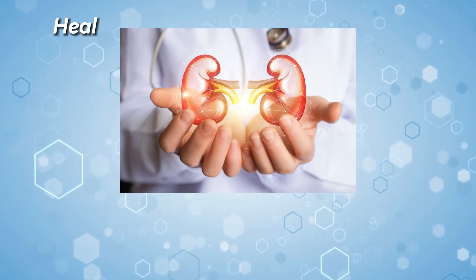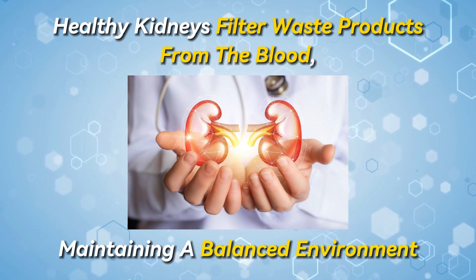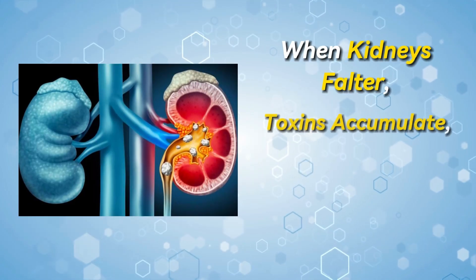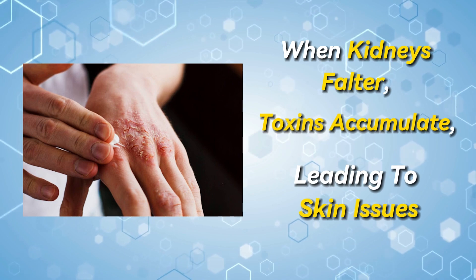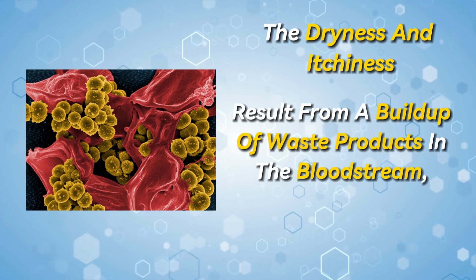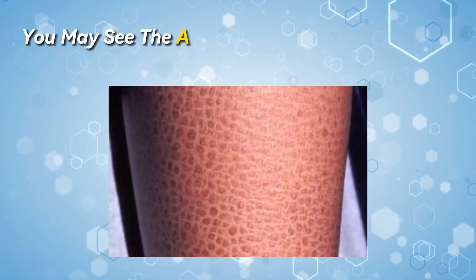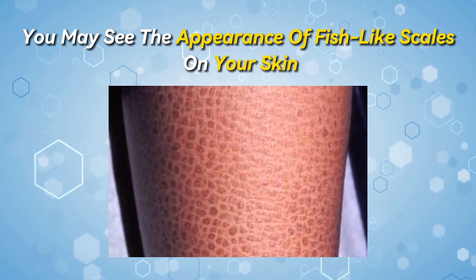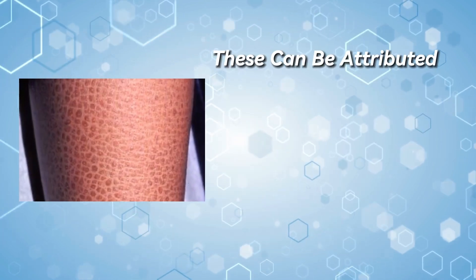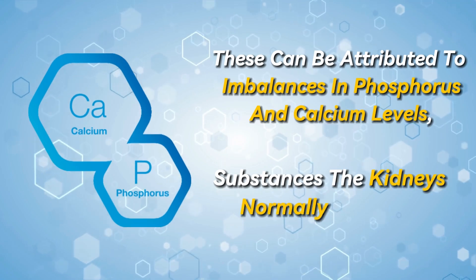Number 3: Itchy and dry skin. Healthy kidneys filter waste products from the blood, maintaining a balanced environment. When kidneys falter, toxins accumulate, leading to skin issues. Itchiness results from a buildup of waste products in the bloodstream, affecting skin health. Additionally, you may see the appearance of fish-like scales on your skin. These can be attributed to imbalances in phosphorus and calcium levels, substances the kidneys normally regulate.